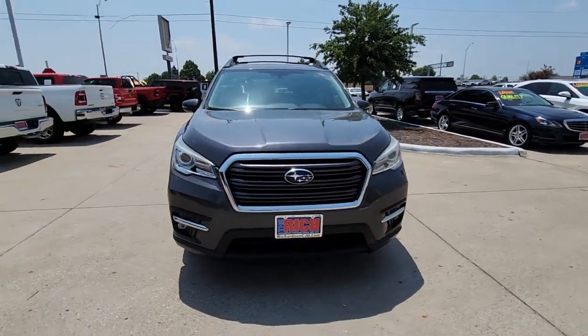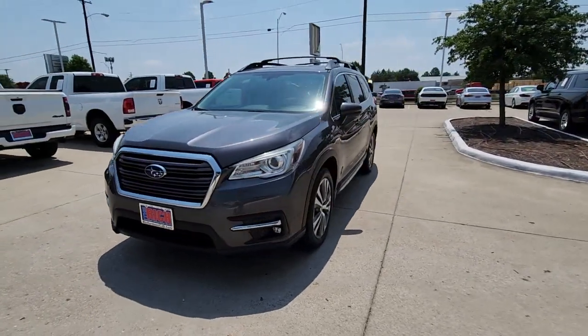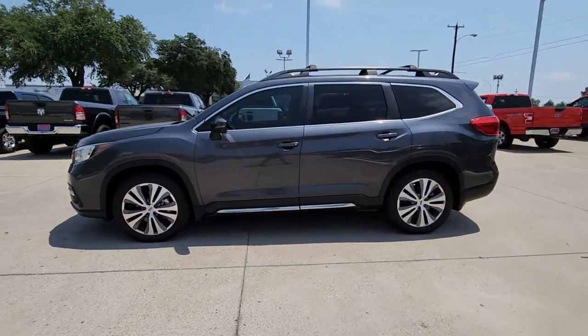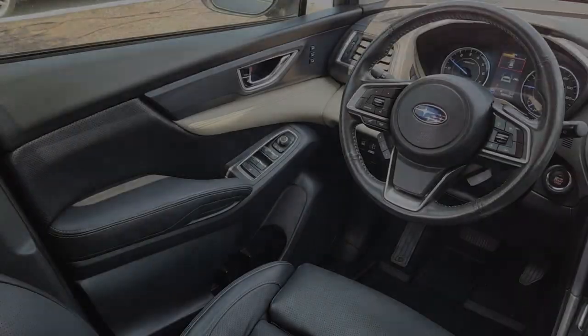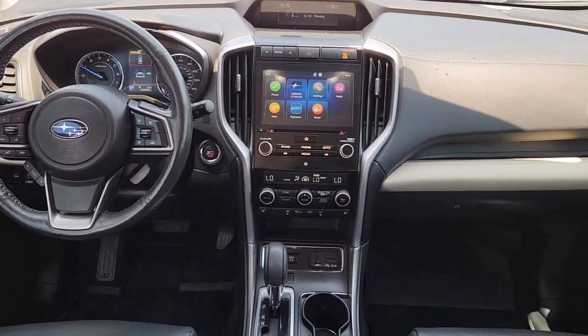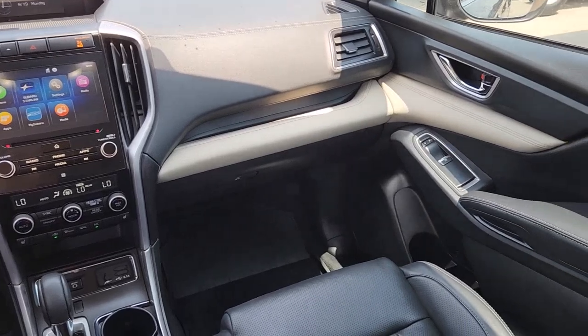The following are some of this vehicle's highlighted options: heated steering wheel, Apple CarPlay and/or Android Auto, navigation system, keyless entry, backup camera, power passenger seat, heated rear seat, heated mirrors, satellite radio, fog lamps.